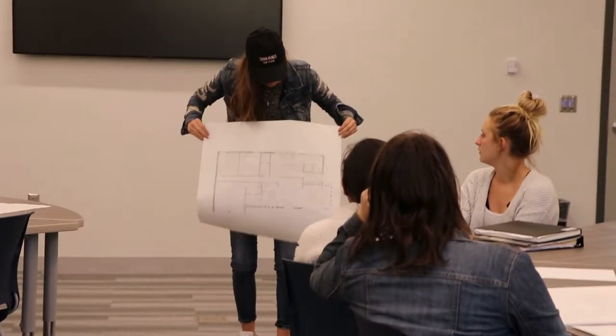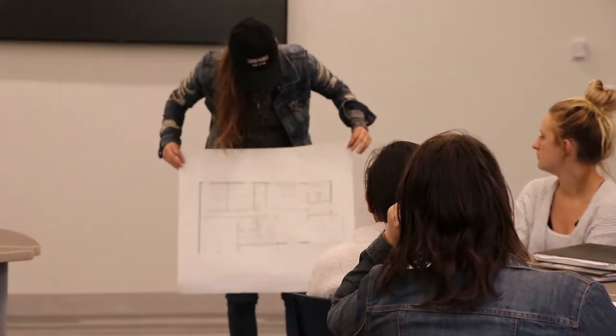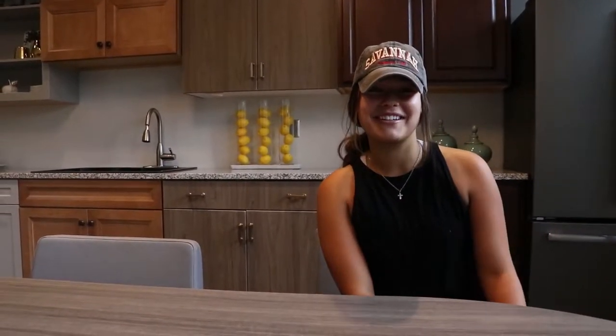As we explore the interior design program, we were honored to receive a student's perspective. My favorite part about the interior design program is that interior design is something that a person can carry with them for the rest of their life, and Fort Hays does a good job of implementing knowledge of interior design within their students.